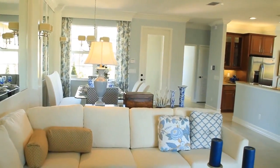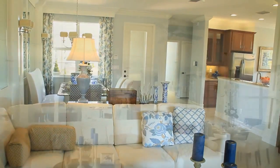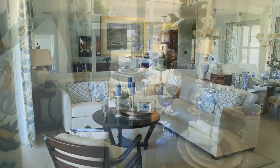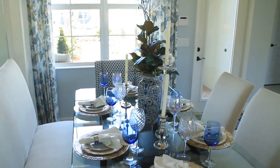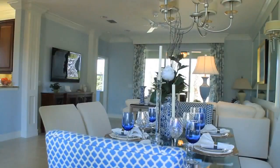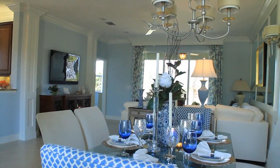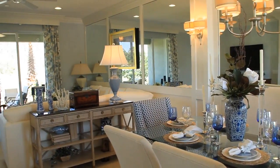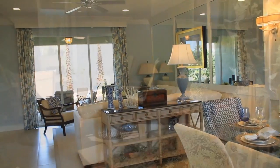Once inside, you'll enjoy the great floor plan and many charming features, beginning with your dining room and great room. Here, you'll enjoy the connection to the outdoors and access your covered patio through triple sliding doors.